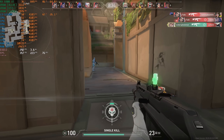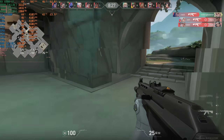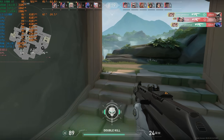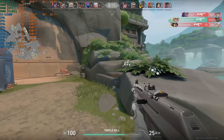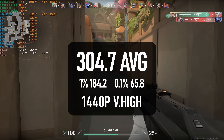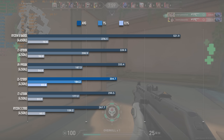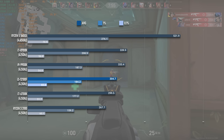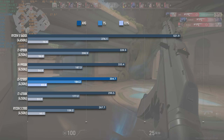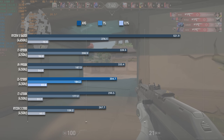Starting with the biggest numbers first: Valorant is relatively easy to achieve 200 FPS in. As a DX11 title it doesn't particularly benefit from increases in core count, but instead purely on clock speeds, IPC and L3 cache. The 12100F's relatively large 12MB L3 cache is doing well for it here, allowing it to achieve 300 FPS on average — on par with the older i7-6700K. The 1% lows of 184 FPS are excellent, but for perspective the Zen 3 Ryzen 5 5600X can score about 70% higher at 520 FPS.